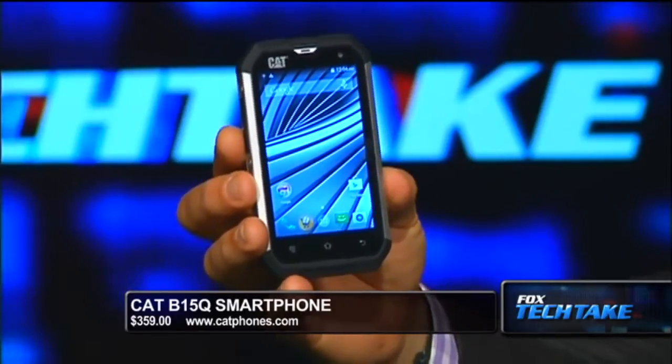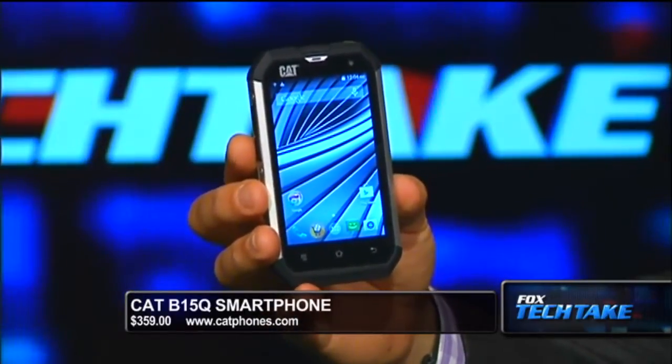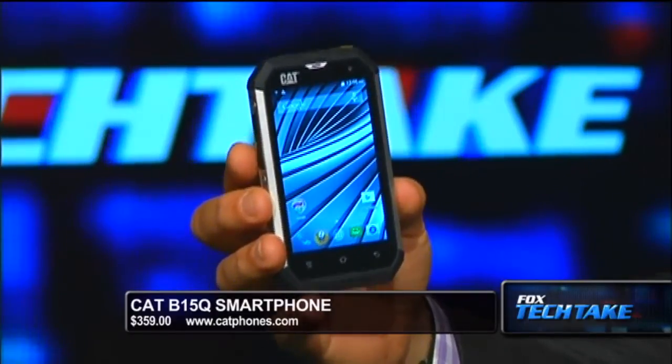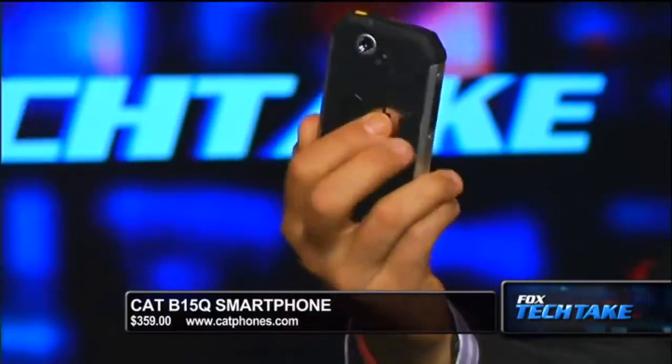It has 16 hours of talk time, drop-proof, dust-proof, 4-inch display. And also the first globally available rugged smartphone with the KitKat operating system. This is from Cat on the market right now. You can find it for $359 at catphones.com. A very cool item, especially if you're someone who travels and does international business.